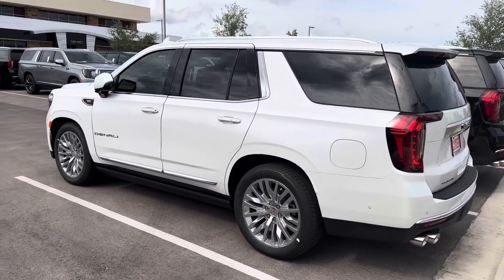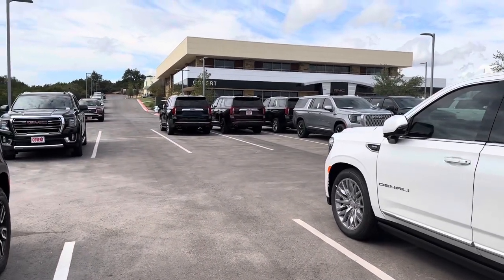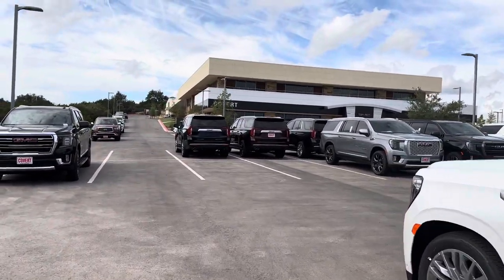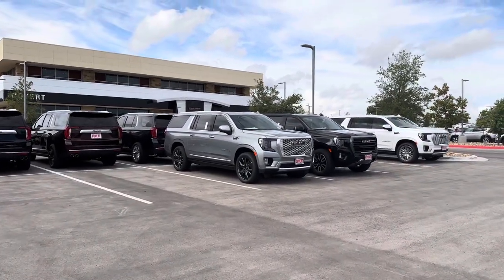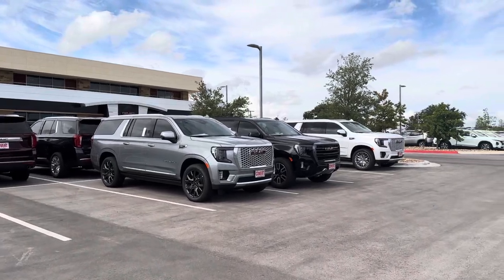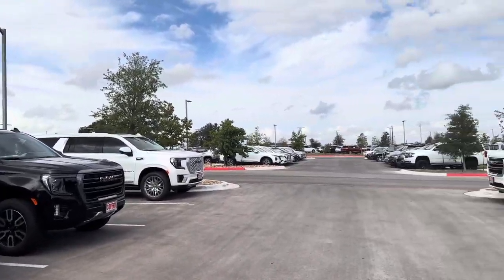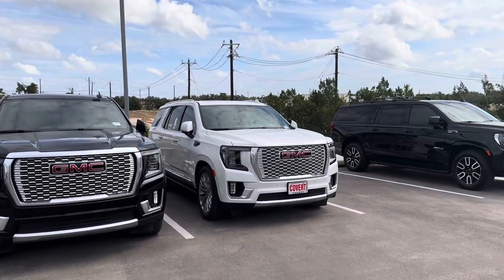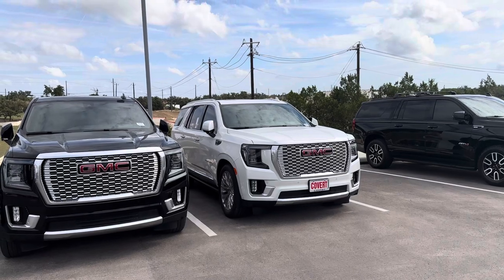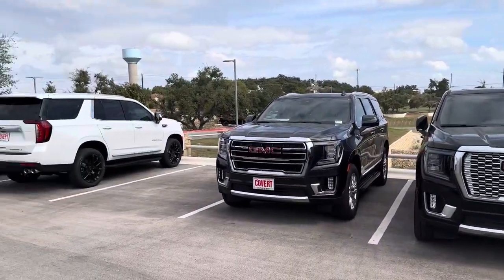Ryan here coming to you from Covert GMC and Cadillac — awesome dealership. I've been really impressed with General Motors interiors lately. These new Denalis are drastically different than the ones from 20 years ago, interior quality wise. Give me some ideas on that diesel motor — I wish there was a diesel here, I'll keep looking.